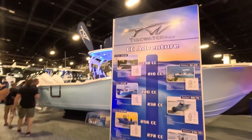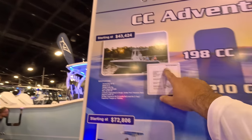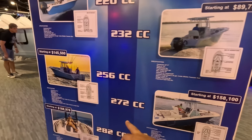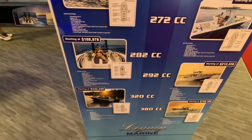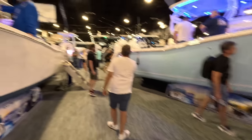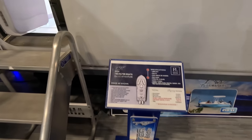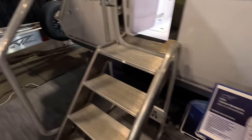Let's check out Tidewater. Here's their full lineup — they start at 19. Starting at $43K. Got the 23 at about $89K, the 27 at $158K, 29 at $212K. They go all the way up to 38. Let's check it out. So let's start here with their 25, going for $159,990.